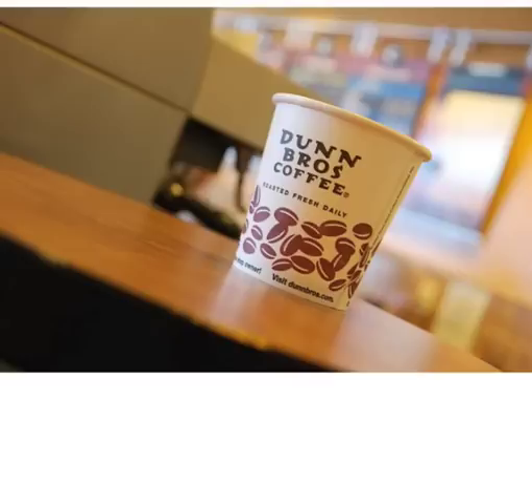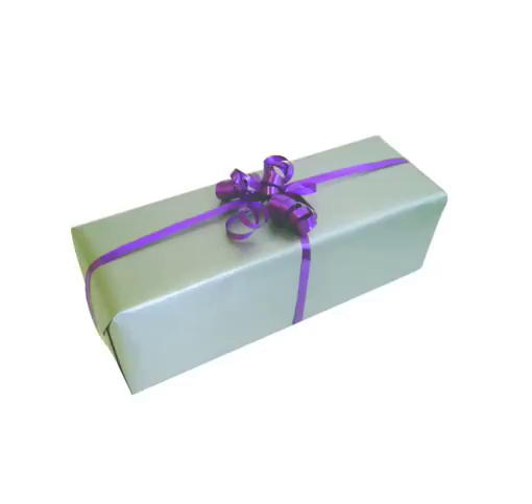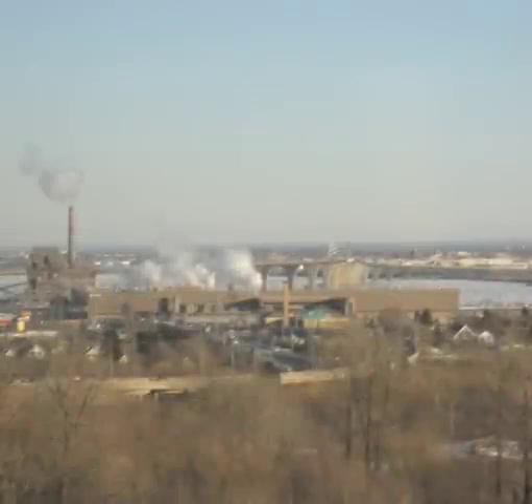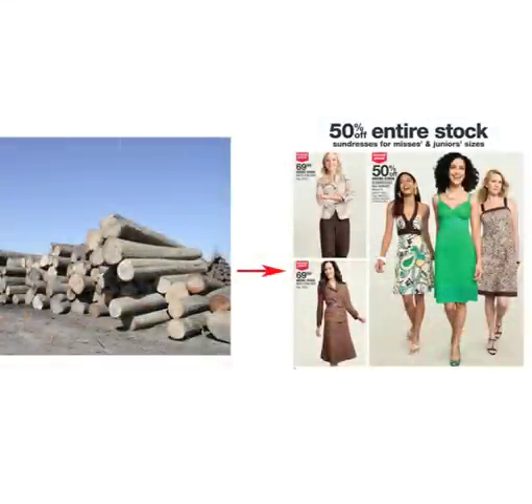Paper. You encounter it hundreds of times a day, but how often do you think about where it comes from? Where it is sourced from? What kind of resources it uses? How much energy is needed to produce it? You probably didn't know that water is the most important resource in the process — arguably even more important than trees. Let's take a tour of the NewPage Paper Mill in Duluth, Minnesota, and see how paper goes from trees to pages in a magazine.